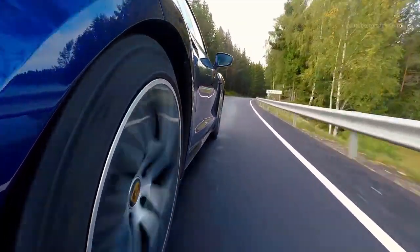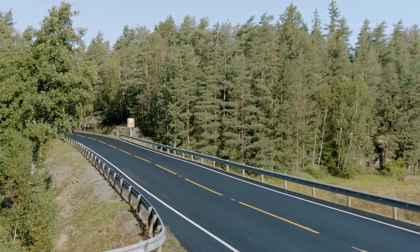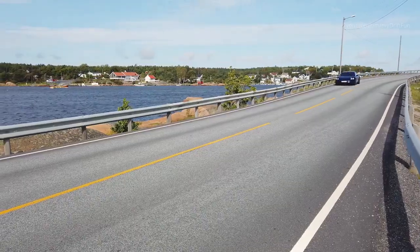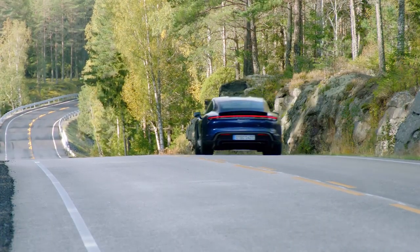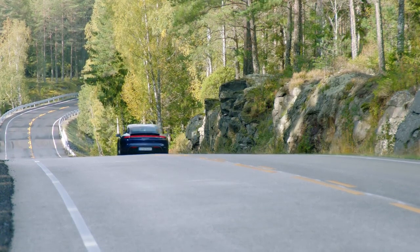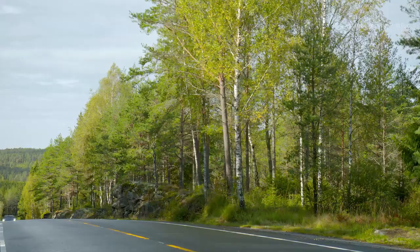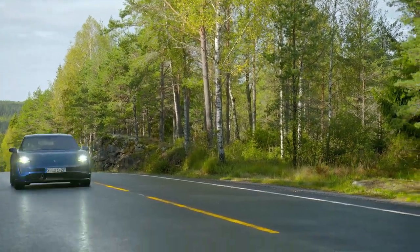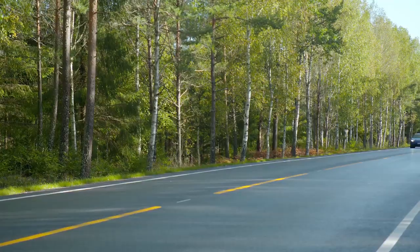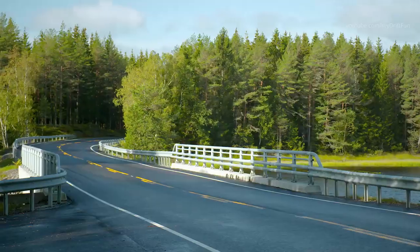With the Taycan, Porsche offers an entirely leather-free interior option for the first time. Interiors made from innovative recycled materials underscore the sustainable concept of the electric sports car. Foot garages — recesses in the battery in the rear footwell — ensure seating comfort for rear passengers while allowing the typically low roof height found on sports cars. Two luggage compartments are available: the front compartment has a capacity of 2.8 cubic feet and the rear 12.9 cubic feet.